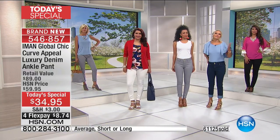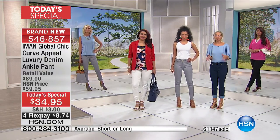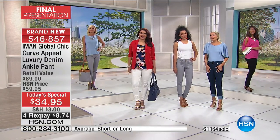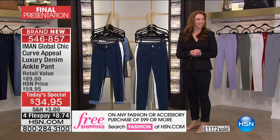When we say convertible, we're not saying just do it and it might look good — it's meant to do that. Not many pants out there are meant to do it this way to really give you all those different options. Shimmy, shimmy, shimmy, cocoa pop — it says it all. It's just about the shimmy.